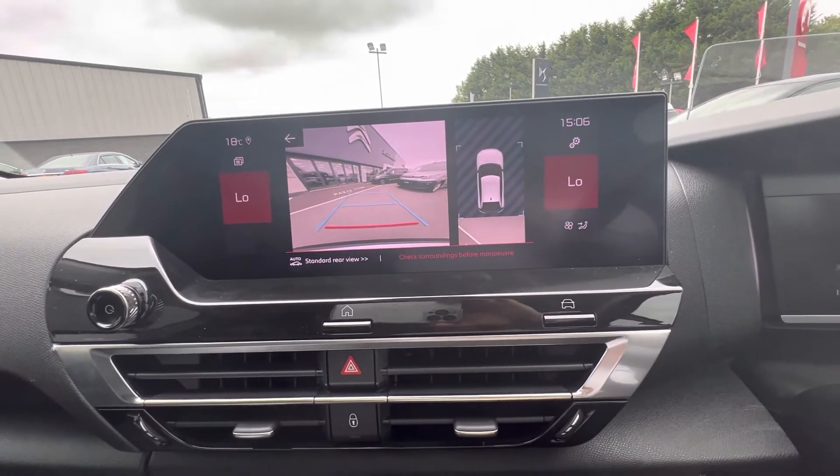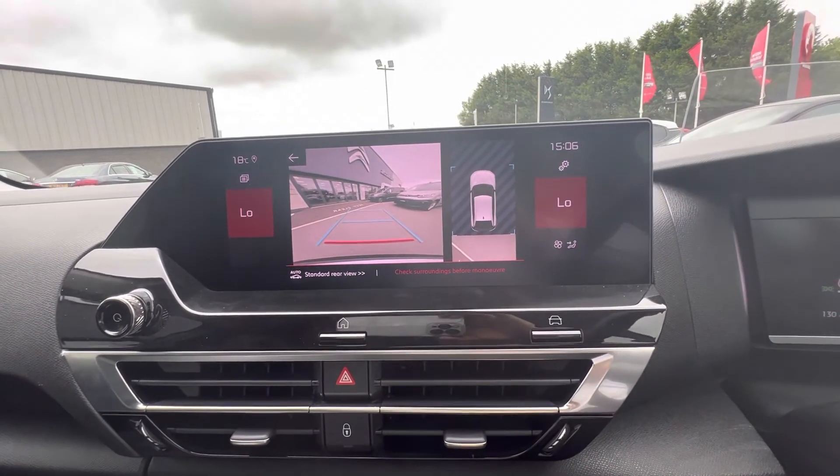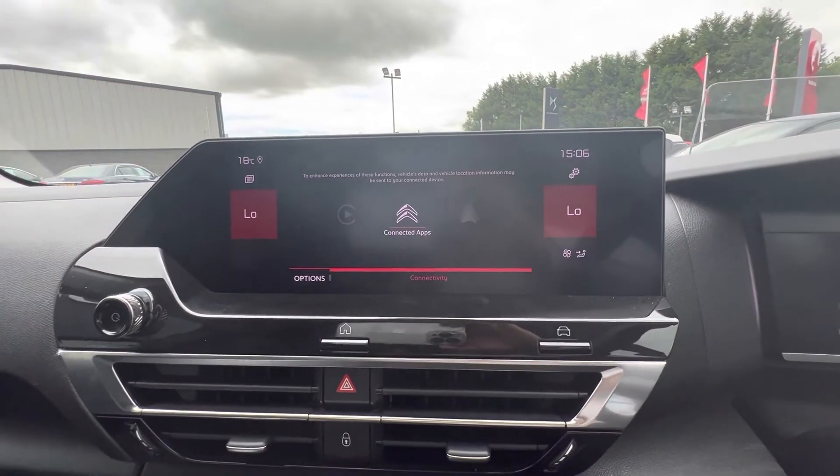So folks, any more questions or queries on the Citroën C4? You can give us a quick call on 087-181-1470. Thanks folks.